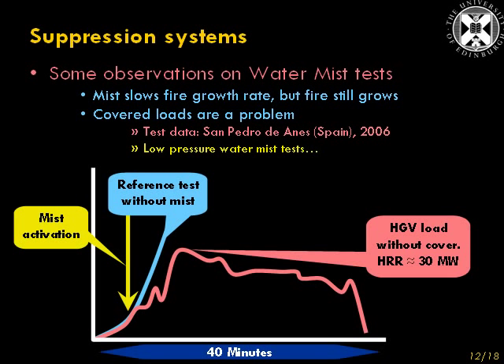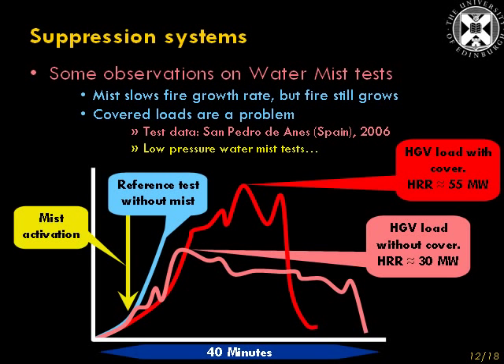The fire grew to a peak of about 30 MW, and the heat release rate was maintained between 20 and 30 MW for about half an hour. When a tarpaulin was put on it — otherwise the load is the same — the heat release rate goes all the way up to 55 MW, a much larger fire, and a fire of that size for that duration would probably pose some problems for the structural integrity of a tunnel.